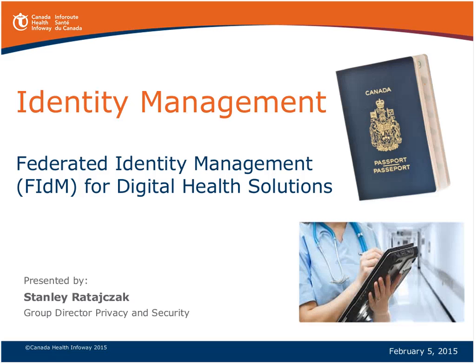Good day, everyone. I'm Dennis Jokas, CTO with Canada Health Infoway and head of the Emerging Technology Group. I want to welcome you to this webinar and our series of topics dealing with emerging technology solutions to advance the digital health agenda in Canada.